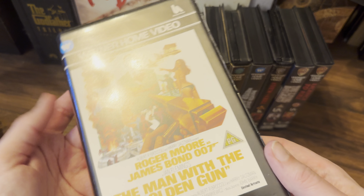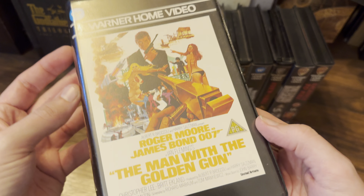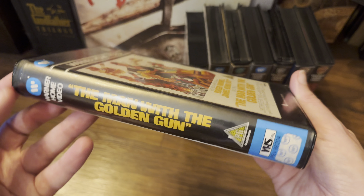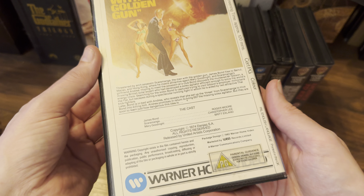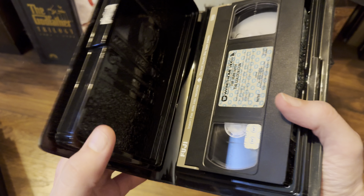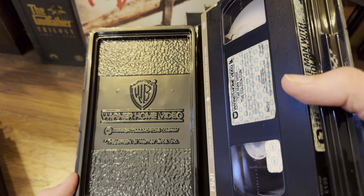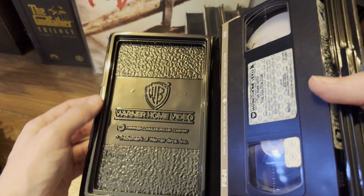Then The Man With the Golden Gun — a different type of case for this one. Nice artwork with Sir Roger Moore in the lead role. Again, this is in good condition. These clamshells do like to fall apart — you can see it's starting to break at the back. But really lovely work inside — you can see that logo.